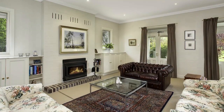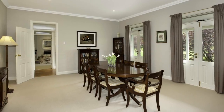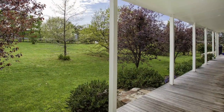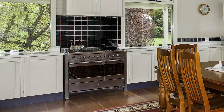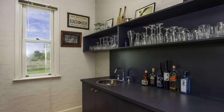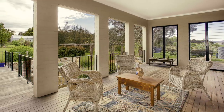Hazel Grove is perfect for intimate or large-scale entertaining. Lounge and dining rooms open through French doors to a wide, north-facing veranda. A spacious country kitchen and family room adjoin a separate bar room, flowing onto a sparkling, protected outdoor relaxing and entertainment area.